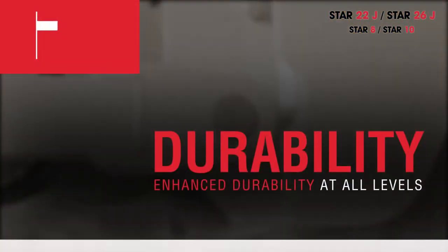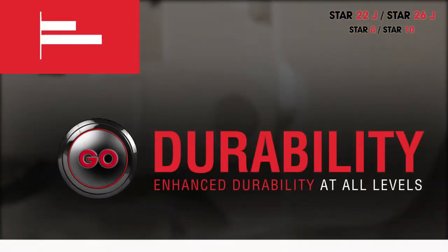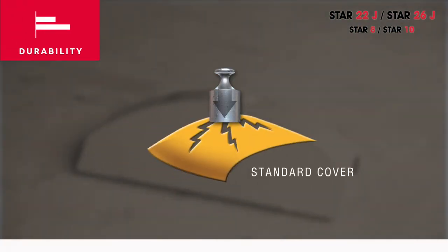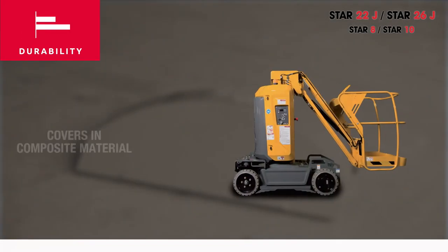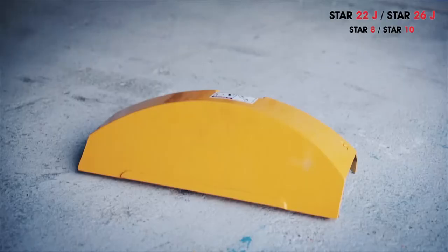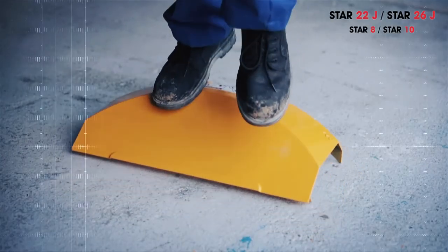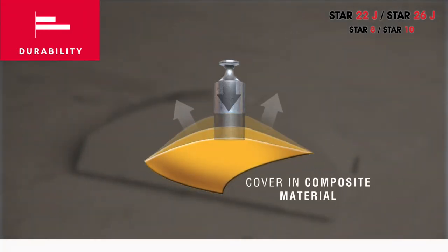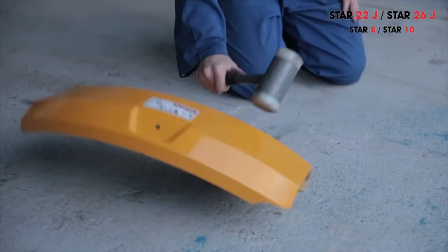For daily use and in transit, hoods are often the first parts to be exposed to shocks, which almost invariably leads to repair or replacement expenses. Star hoods are not simply hoods but act as true bumpers, thanks to an innovative process developed for the automobile industry. New Star hoods with shape memory retention are extremely resistant to shocks, and thus contribute to optimizing total cost of ownership.